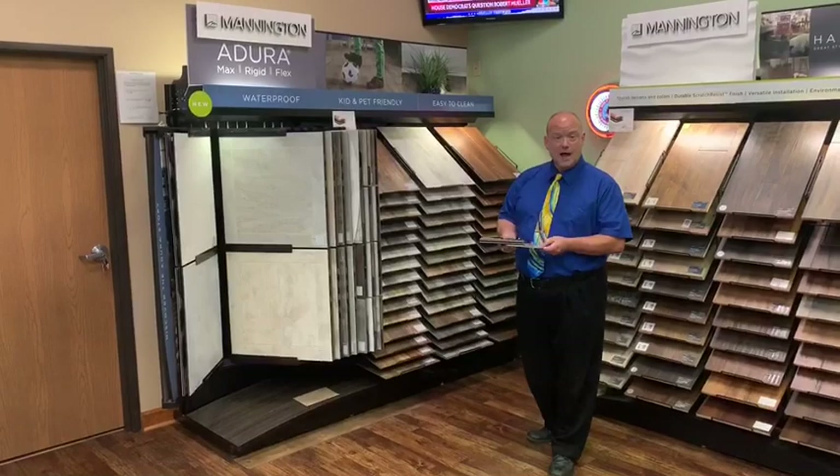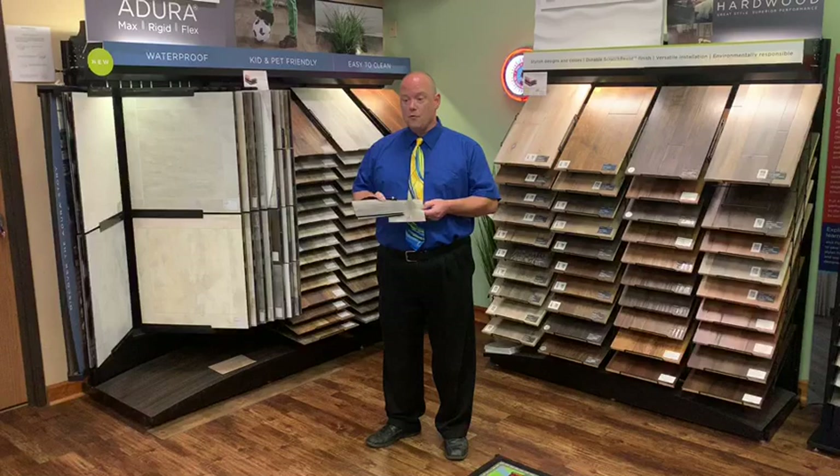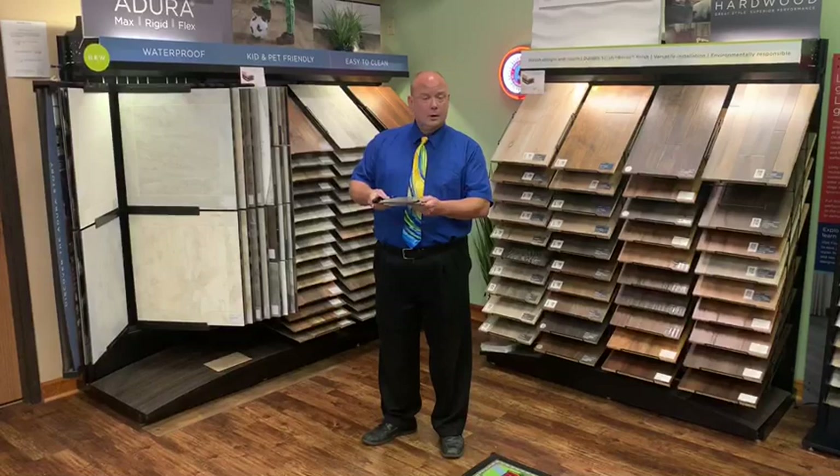Whether it's the Adura Flex, which is the traditional glue down that offers unlimited square feet of installation without having to use moldings. You also have unlimited capabilities for pattern and design, and you can use grout.